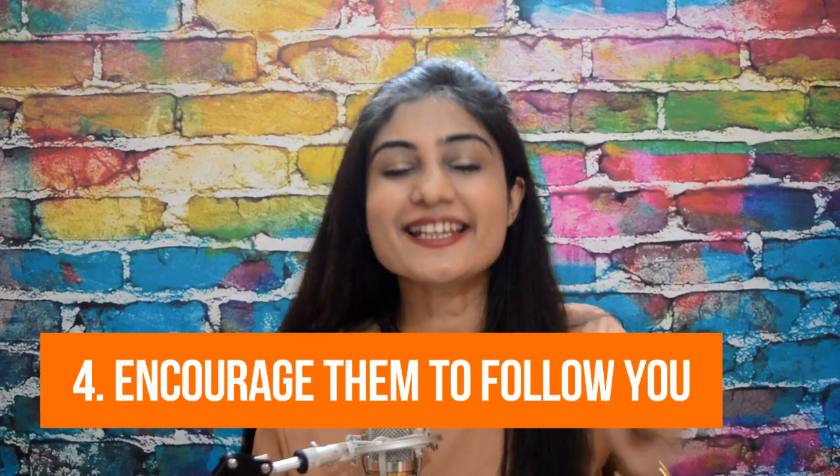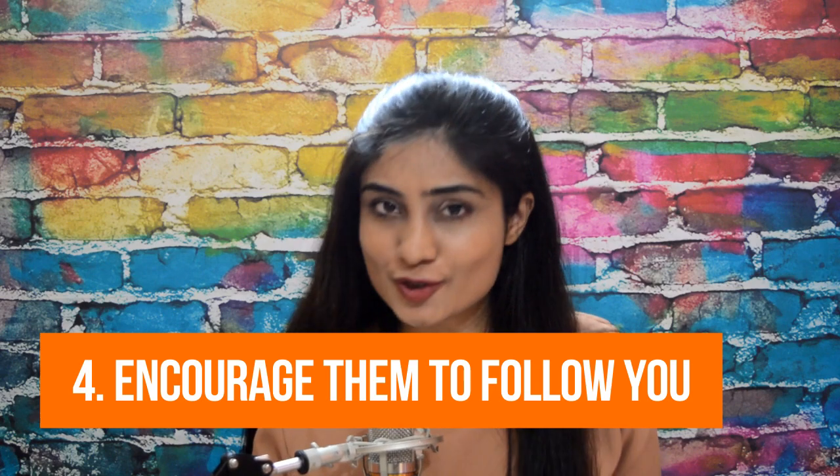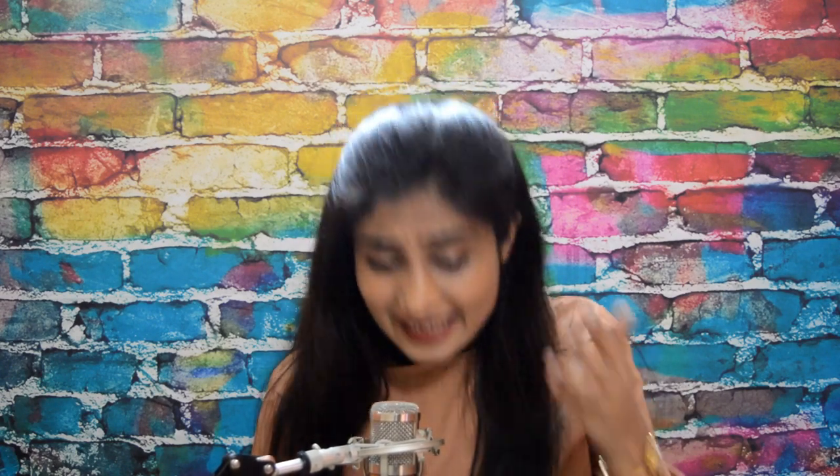Number four: encourage them to follow you on social channels. The thank-you page is a great opportunity to invite your buyers to join you on social — invite them to have exclusive access to your promotional offers, your latest campaigns, new product or category launches. Allow them to have dibs on your offers. This way, when you have an in-store promotion, a flash sale coming up, or a festive offer on the charts, you wouldn't have to work as hard to get the word out.